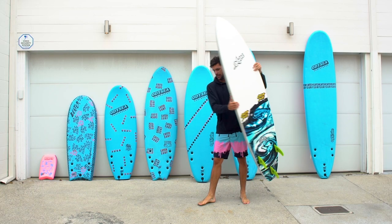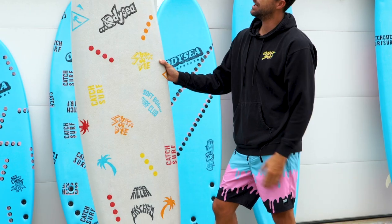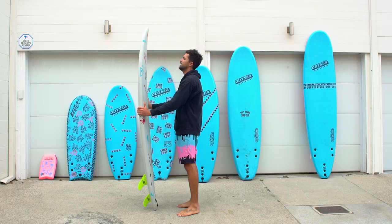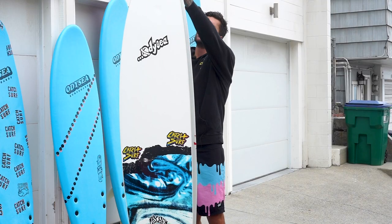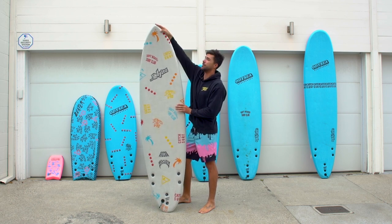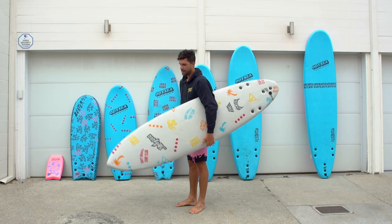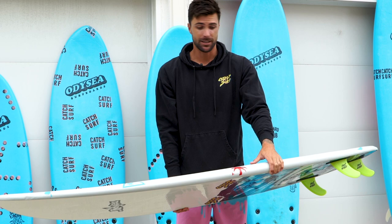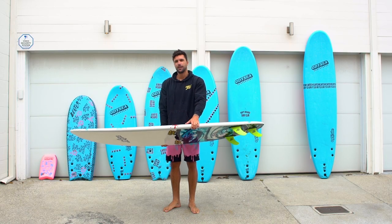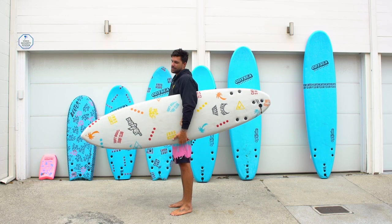Lastly in my Catch Surf quiver, I've got the new Crowdkiller — this one's 7-2, shaped by Matt Biolas, a CoLab with Matt Biolas. This definitely has the most rocker, the narrowest outline, and it's the most high-performance shape. I've only ridden it at the Wedge, but for me it works really good — almost like a step-up or a gun kind of board. Guys like Johnny and Kalani surf this thing out of Lowers and they surf really good on it. It's just a bigger, high-performance board that gives you a lot of paddle power but is still something you can maneuver.